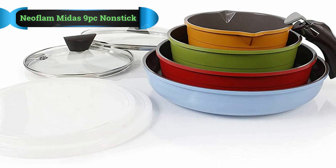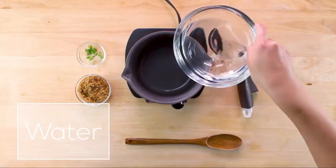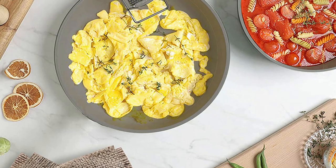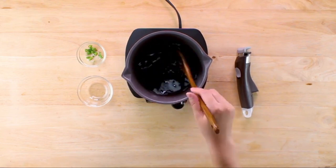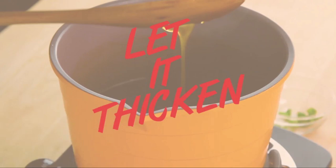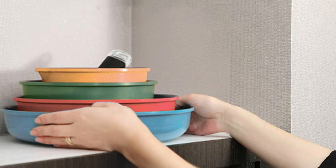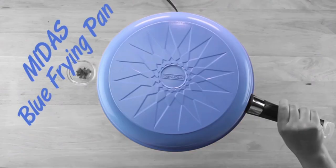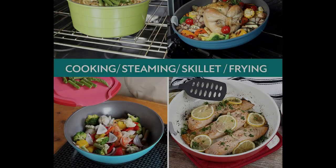Number 4: Neoflam Midas 9-piece Nonstick Cookware. This Neoflam Midas cookware set is one of the best ceramic RV cookware sets available. It perfectly mimics the features of a regular cookware set with its ceramic nonstick coating, giving professional performance while adding more flavor to your food. The detachable handles make this cookware set very versatile for use anywhere and anytime. The utensils can become food containers as well with their plastic lids, and being scratch-resistant, this cookware set sets a bar for durability.